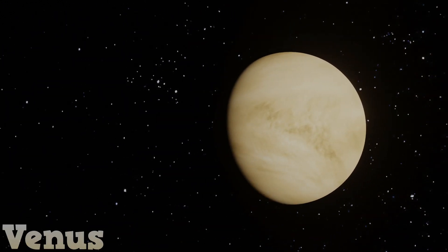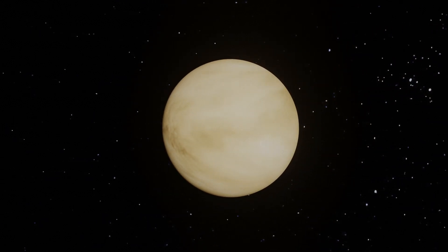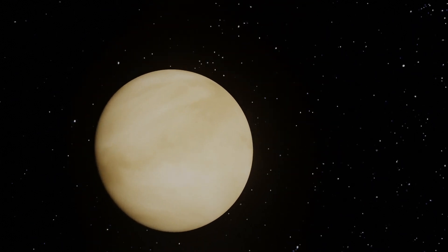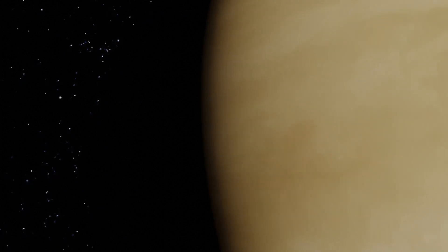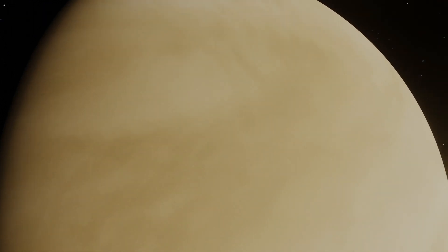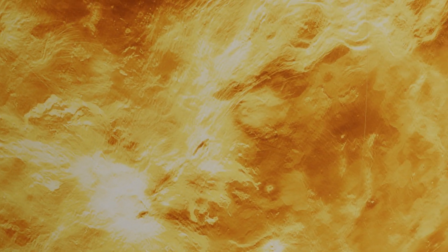Venus — the hottest planet in our solar system. Venus spins in the opposite direction to most planets. A rocky planet that is covered in a thick, choking, poisonous atmosphere. Let's take a look below the clouds. Look at that hot scorched surface. Let's get out of here.